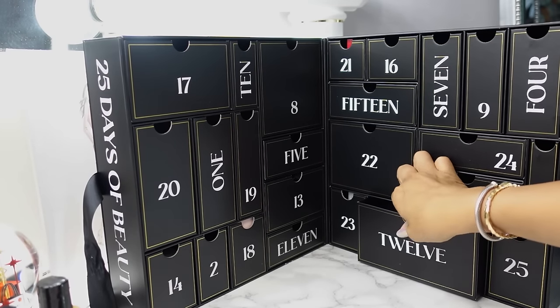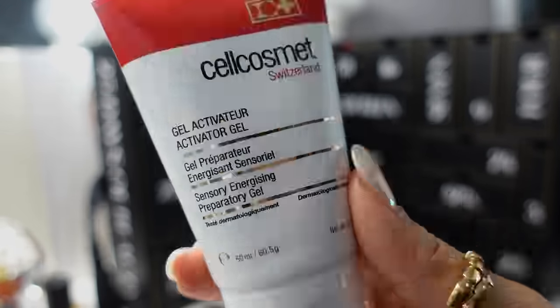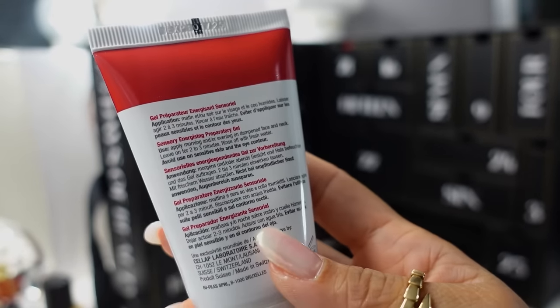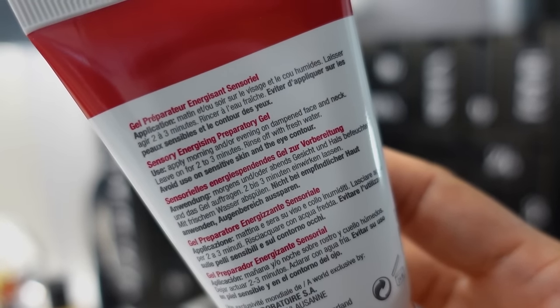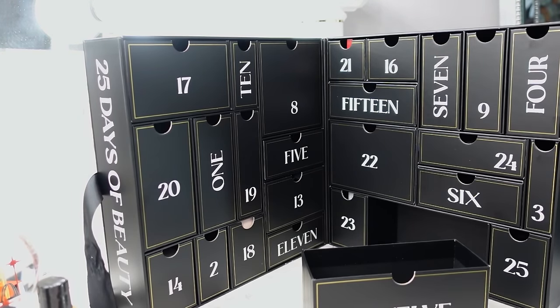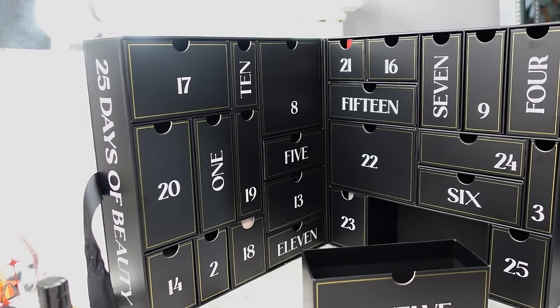Day 12 is this big box down here. We have Cell Cosmet Switzerland Sensory Energizing Preparatory Gel. I initially wasn't sure what this was, but based on the instructions — apply morning and/or evening on dampened face and neck, leave on two to three minutes, rinse with fresh water, avoid sensitive skin and eye contour — it's a face and neck preparatory gel. It really does have an invigorating scent. Is this supposed to wake you up? I'll try it, though I'm a little sensitive so I'll test it first.